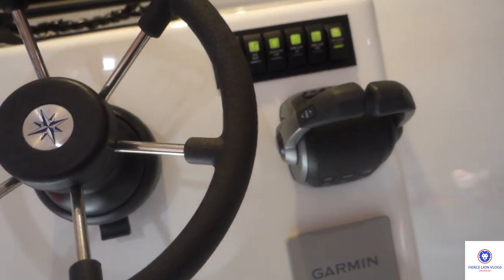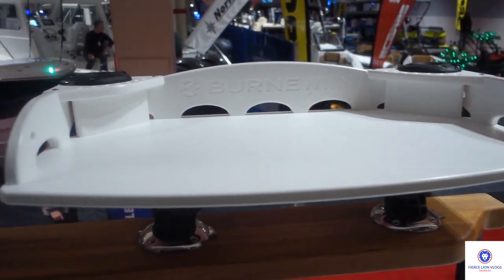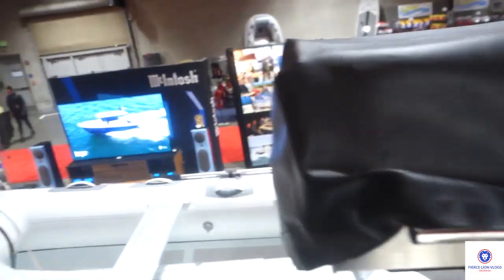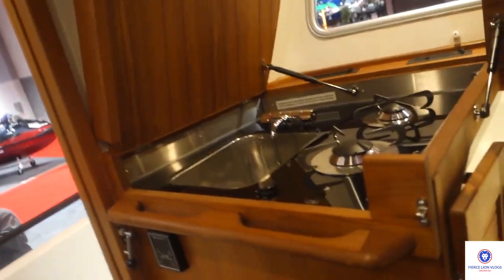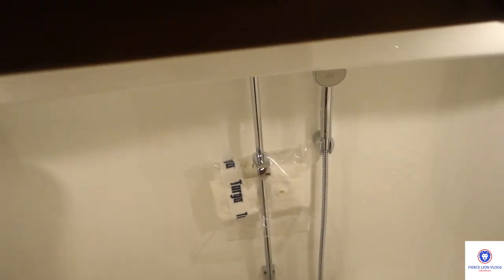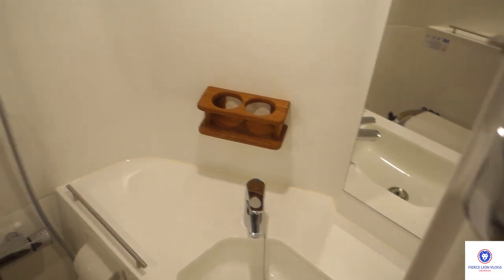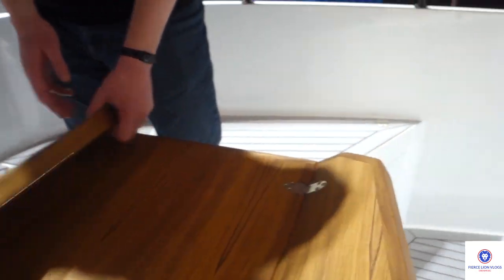Bow thruster there, throttle there, bait cutting station there, barbecue right there, and a spot for your tender. There's a bedroom here, dining room here, main kitchen there, captain's chair. Bathroom, shower right there, sink. Shower right here with the dining table — you can actually fold these out like that. Fold it back.